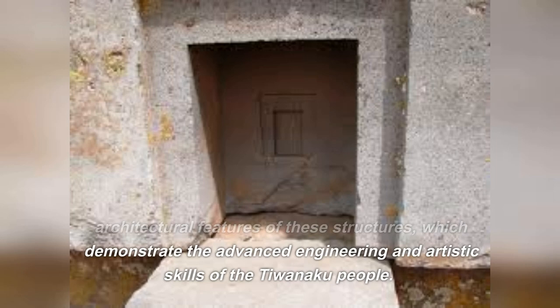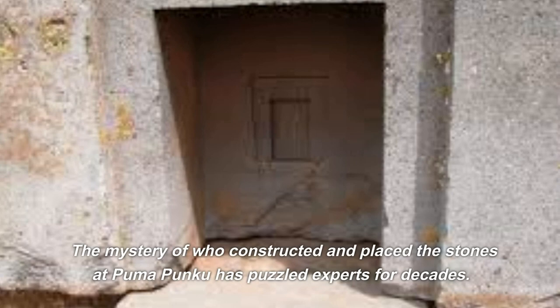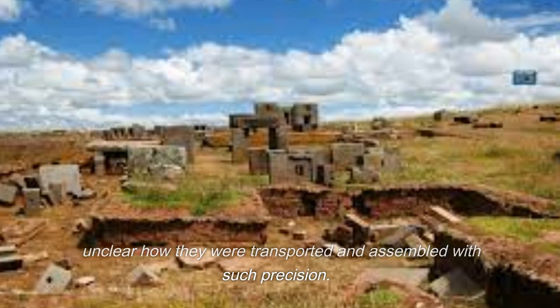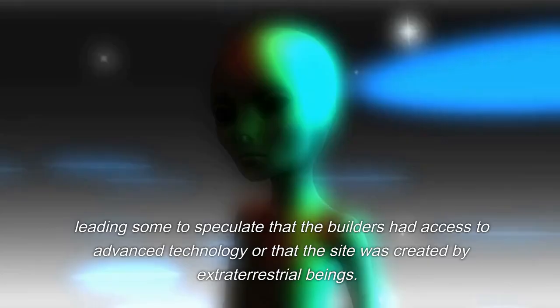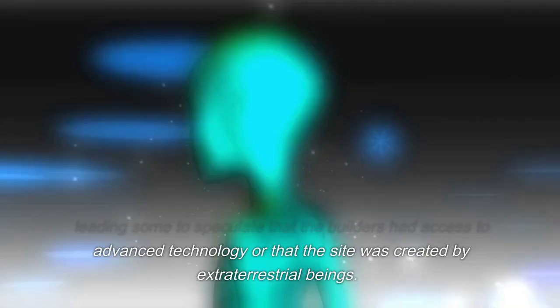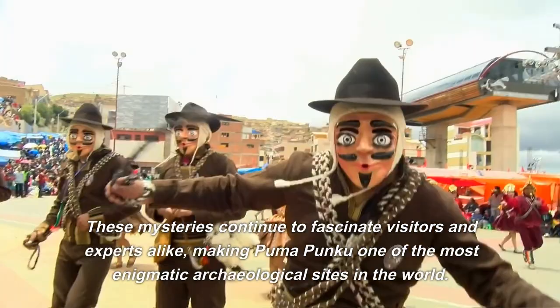The mystery of who constructed and placed the stones at Pumapunku has puzzled experts for decades. The stones, some weighing over 100 tons, were quarried from a site more than 50 miles away, and it remains unclear how they were transported and assembled with such precision. This has led some to speculate that the builders had access to advanced technology, or that the site was created by extraterrestrial beings. These mysteries continue to fascinate visitors and experts, making Pumapunku one of the most enigmatic archaeological sites in the world.